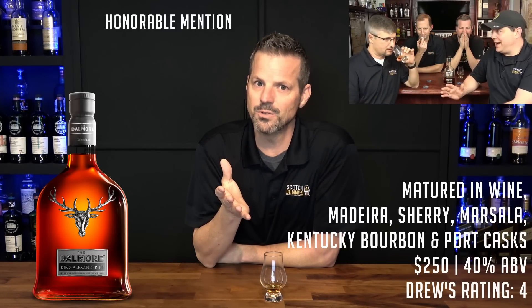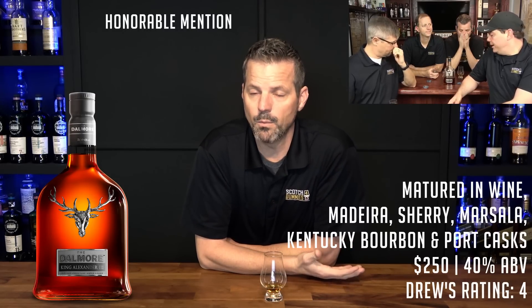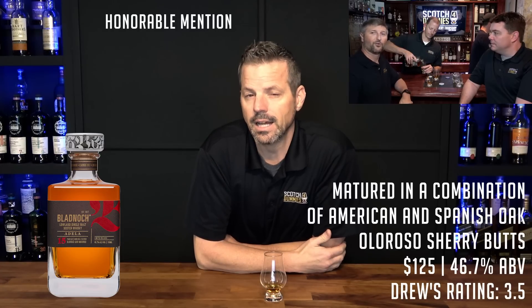The only problem with this bottle is that it's pretty pricey, around $250 give or take. The reason it did not make my top five this year is that we've been down that road before and it's really expensive — I don't want to put something in the top five that we've already done five years ago. However, it is a really great bottle, and if you can afford it, you can't miss it.